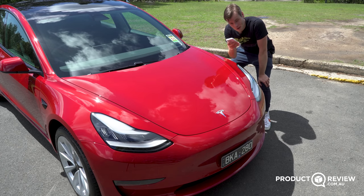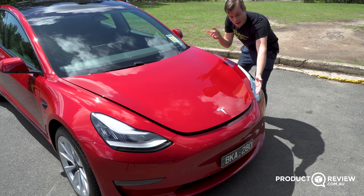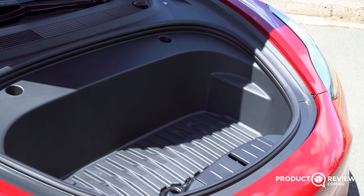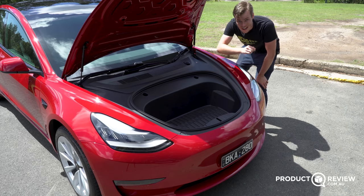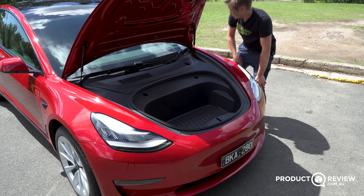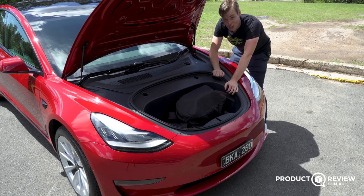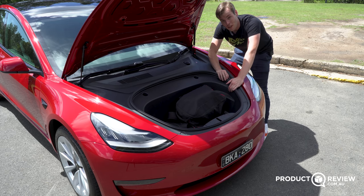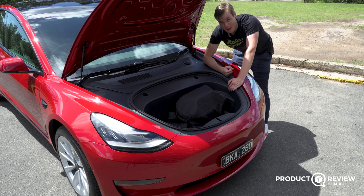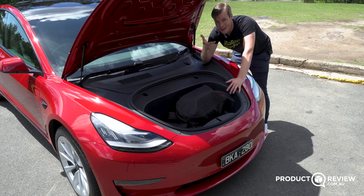Let's have a look at the engine — except there isn't one. Using the app, which is also your key, I can unlock the front here. The motors sit between the wheels and there's no need for any components exposed, which means you have space for things like a backpack or camera bag. There's so much space in here for small things you can quickly access via the frunk rather than digging through the enormous boot at the back.